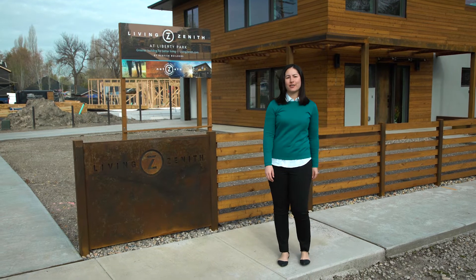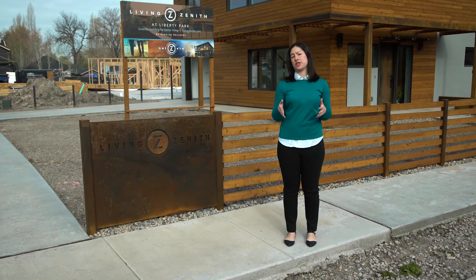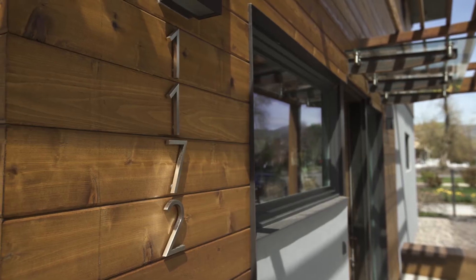Hey everybody, I'm Shawna Kwan with the Governor's Office of Energy Development. I'm here at the state's first net zero home, and we're going to go inside and talk to the founders, Mitch and Tiffany.